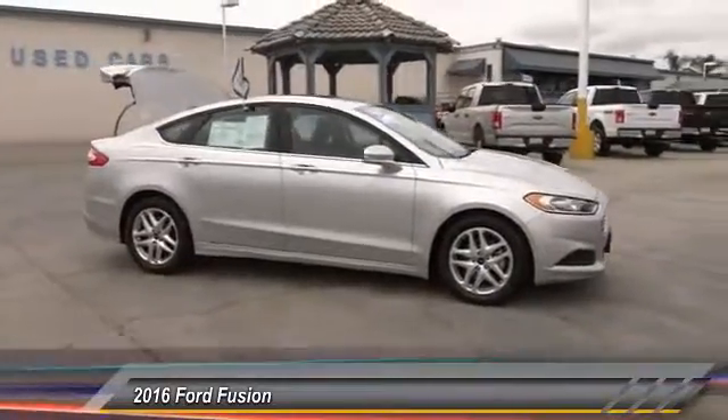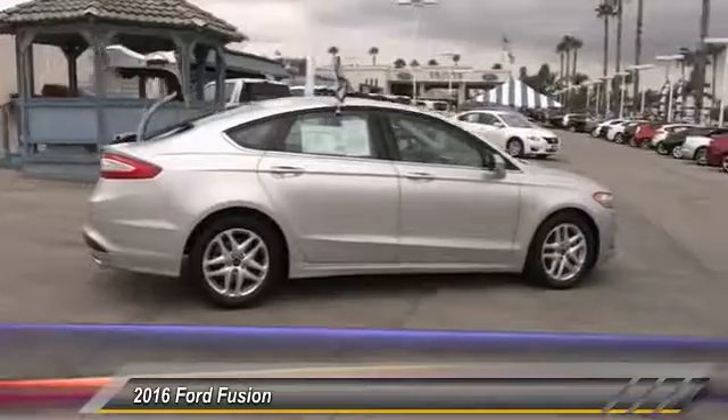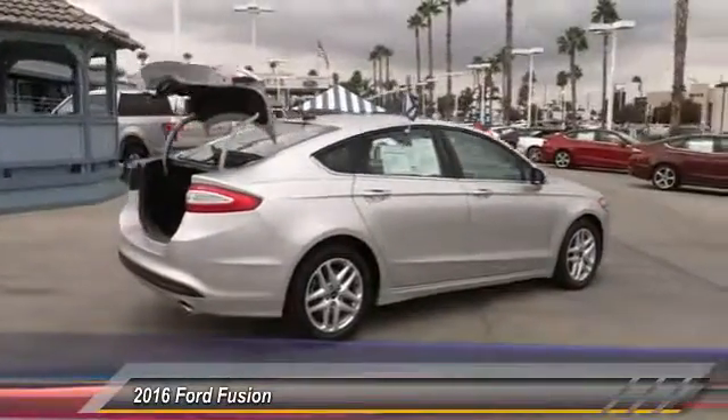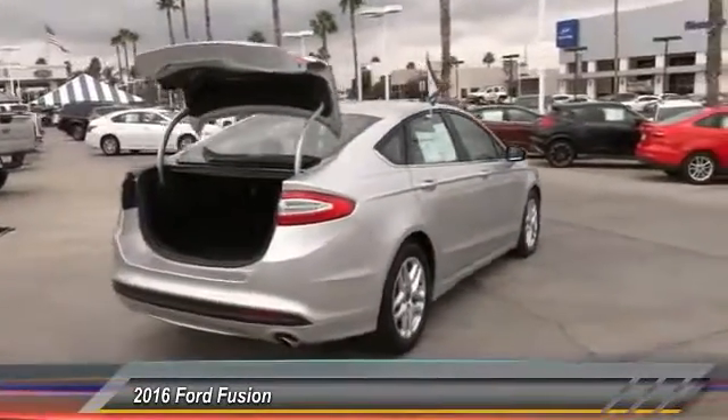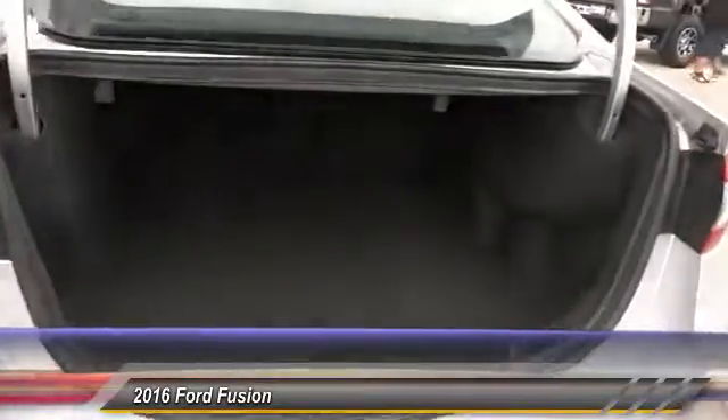Here are some of this vehicle's great options: steering wheel audio controls, keyless entry, backup camera, traction control, Bluetooth, air conditioning, power steering, alloy wheels, automatic stability control, and cruise control.